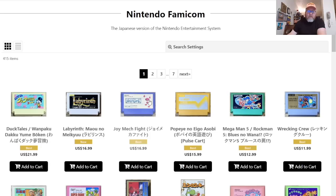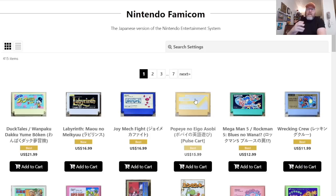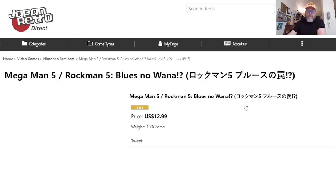Between DuckTales and Labyrinth, Joy Mech Fight is a wonderful fighting game at $16.99 — that's a great deal. Popeye No Eigo Asobi — I've played this on my Twitch stream. In Japan they had Donkey Kong Jr. Math, and then Popeye basically teaches you English. That's what that game is. And look at this: Mega Man 5 — it's Rockman 5 for only $12.99. You do not need to know English to play this game. I'm adding it to cart.